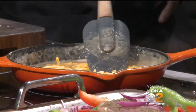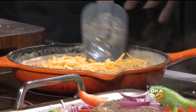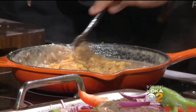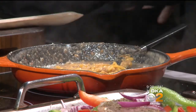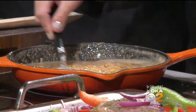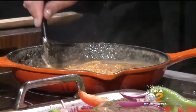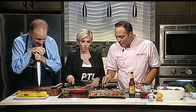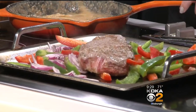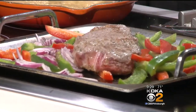Now here's the cheese — just add the cheese. This is a sharp cheddar. We're going to mix that around and it's just going to incorporate. Let's flip the steak and talk about the caramelization. Look at that — that's going to go right in the oven.